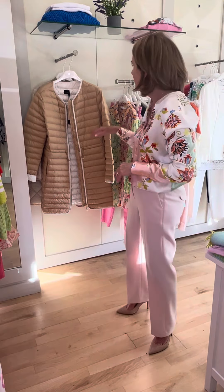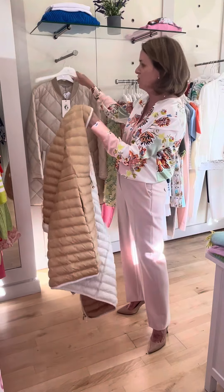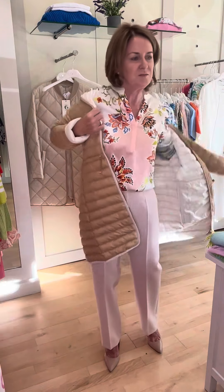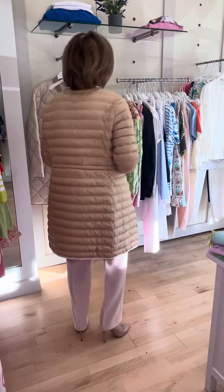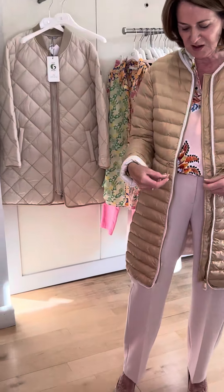For the weather that we're having at the moment I thought I would show you some of our lightweight coats. This is a beautiful coat from Penny Black — I'll actually try it on and show it to you. Very lightweight with the cream on the inside and we call this gold or tan. It can be drawn in here with these little drawstrings at the side and the lovely gold zip from Penny Black.